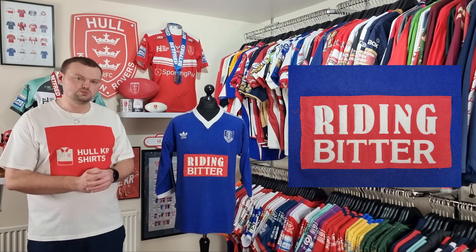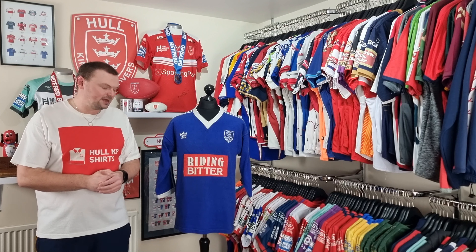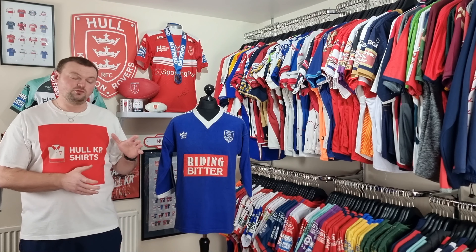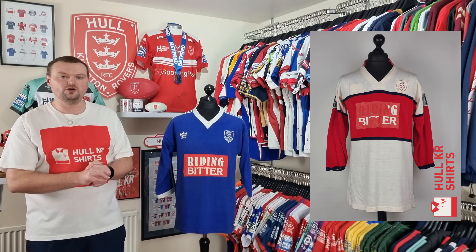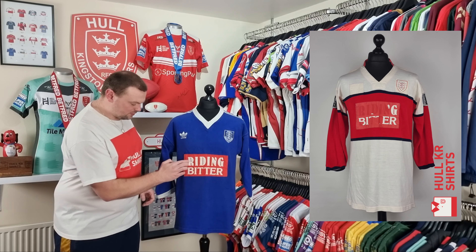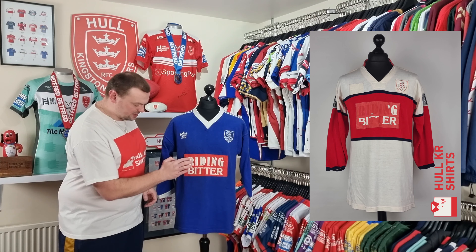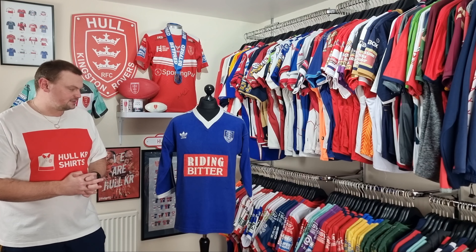That's why we've come to the conclusion that it is likely a shirt worn by the Colts in the very early 1990s. This Riding Bitter patch is actually from the 1989 to 1992 home shirt — I'll pop some pictures of that one up for you. It's the exact same patch, the same size, the same shape, with raised felt letters on it. Everything is exactly the same, and that's part of the reason why I believe it to be from the early 1990s.